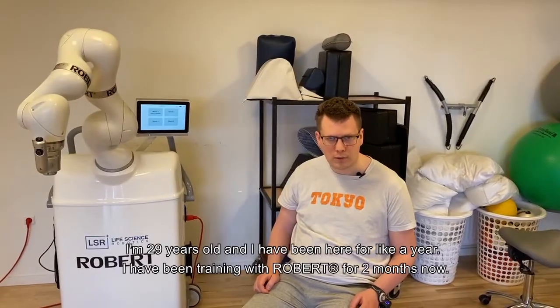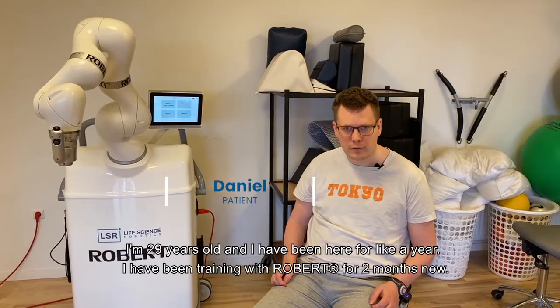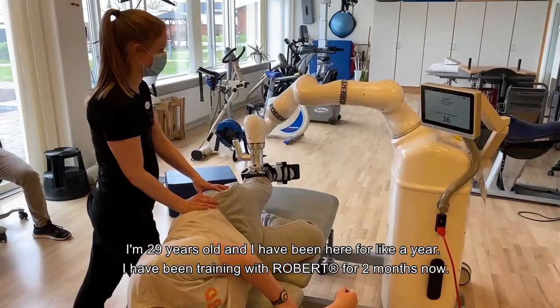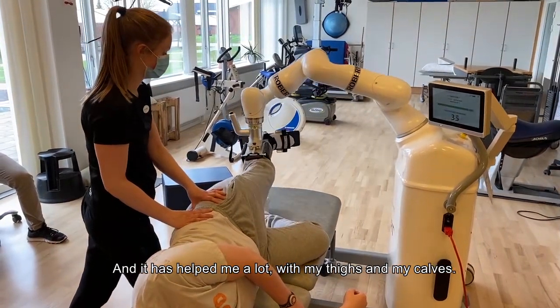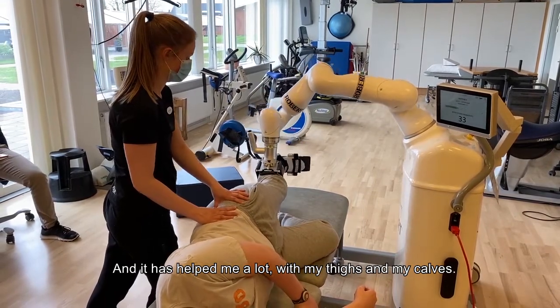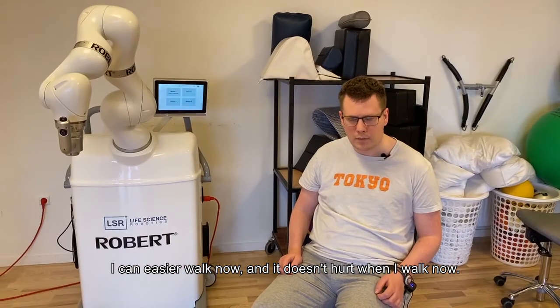I am 29 years old and I have been here for about a year. I have been training with Robert for 2 months now, and it has helped me a lot — with my thighs and my calves — and I can walk more easily now.